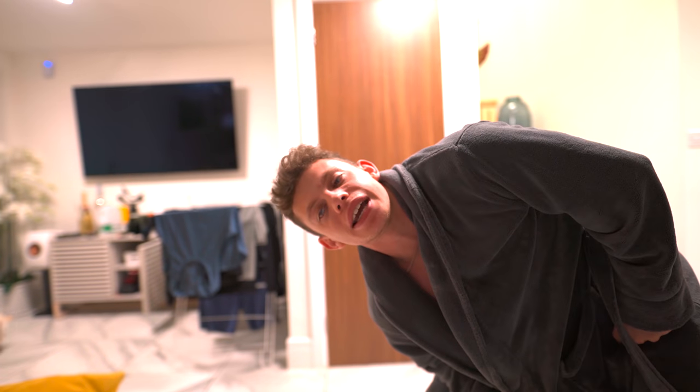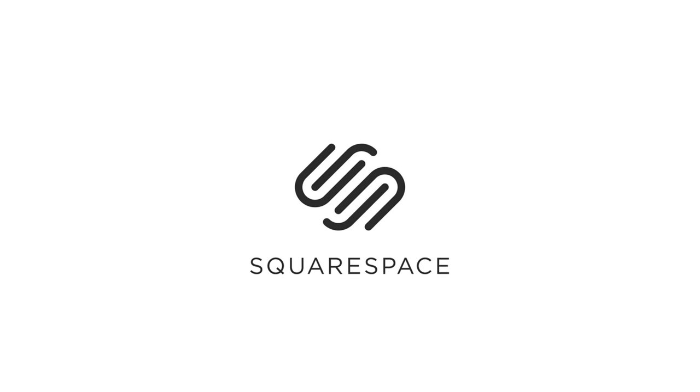Massive shout out to Squarespace for helping make today's vlog possible, guys. I appreciate it. I'm knackered. Welcome to the video.